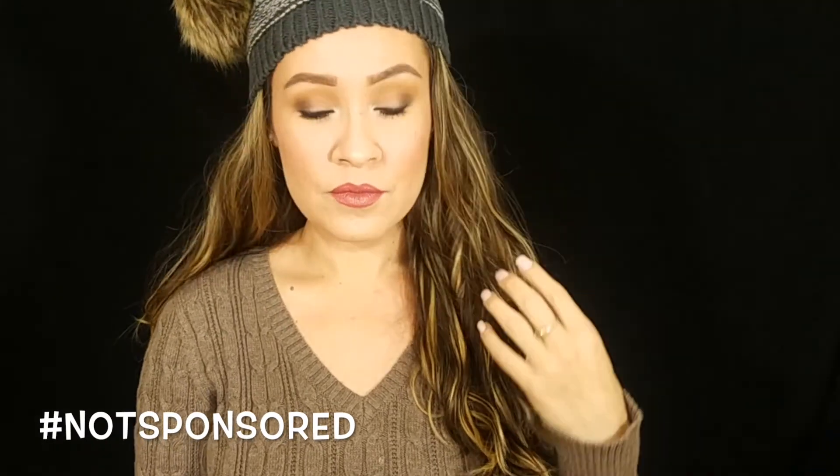Hey guys, welcome back to my channel! Happy 2018! On today's video I am doing a full face of Number 7 makeup products — from concealer to mascara to lipstick. If you guys want to see the products I used to create this look, just continue watching.